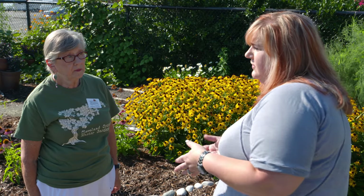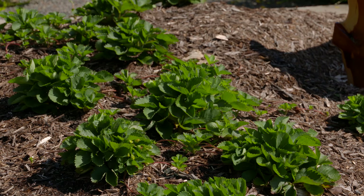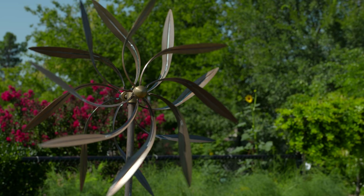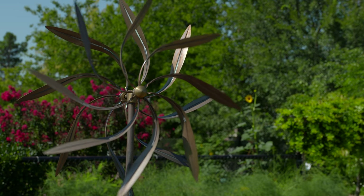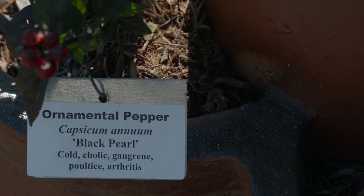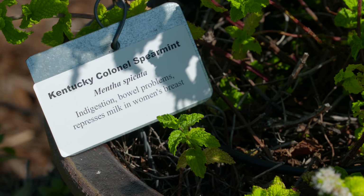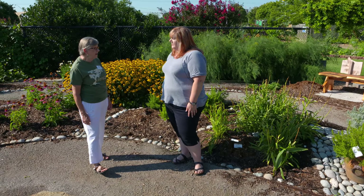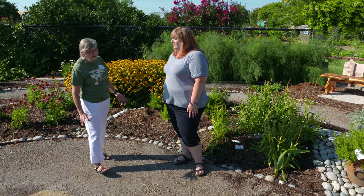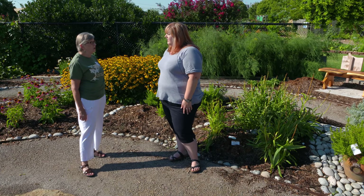The strawberries were kind of interesting — those were used medicinally. As a retired nurse, it's all mind-boggling to me, the things they use these for. A lot of them were used for female problems, a lot for the bladder and kidney. And they use a lot of them for poultices and teas.